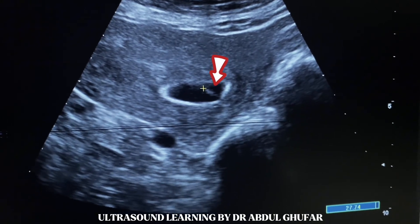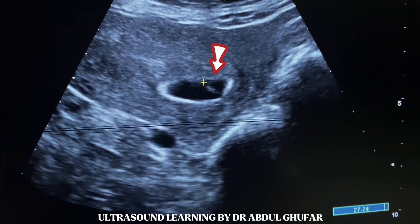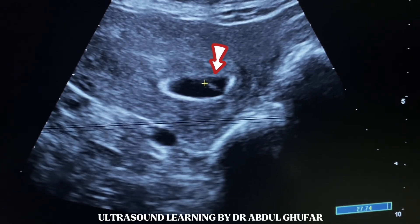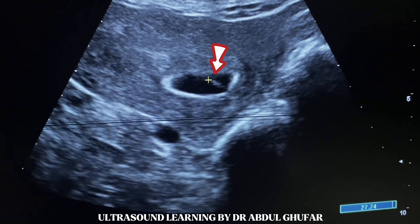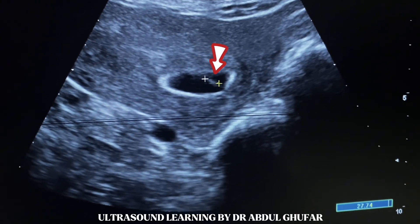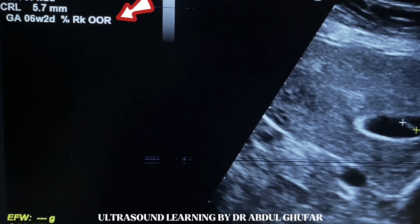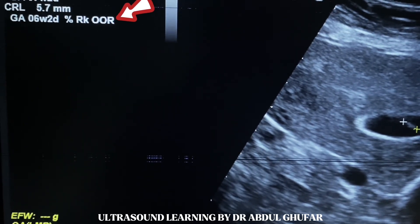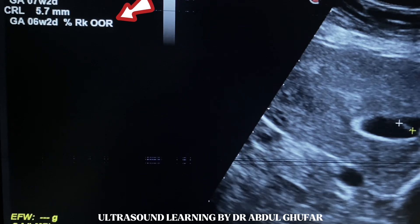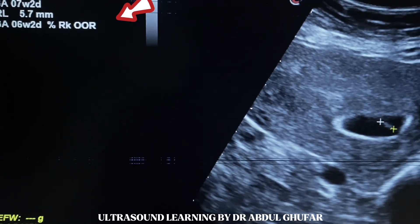Now we will measure the size of this mass. The crown-rump length is 5.7 mm. And according to that, the gestational age is 6 weeks and some days.